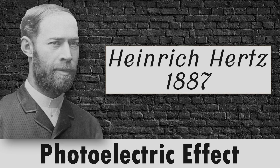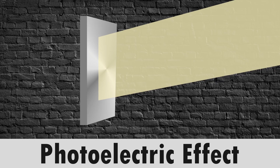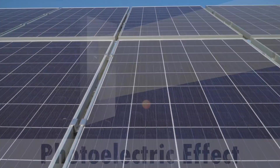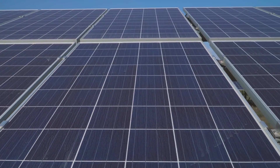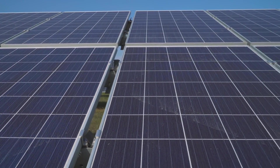Harnessing the power of the sun starts with the photoelectric effect principle, which was first observed by Heinrich Hertz in 1887. The photoelectric effect is the phenomenon that occurs when light strikes certain materials, releasing a current of electrons. And that is fundamentally how solar or photovoltaic cells work.